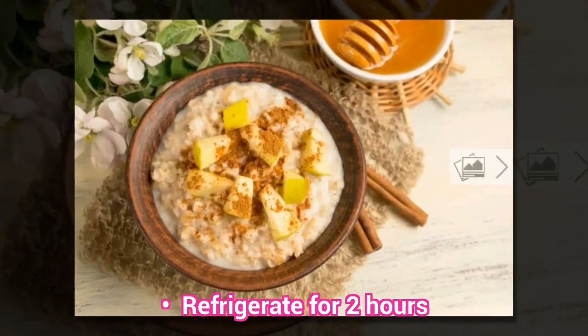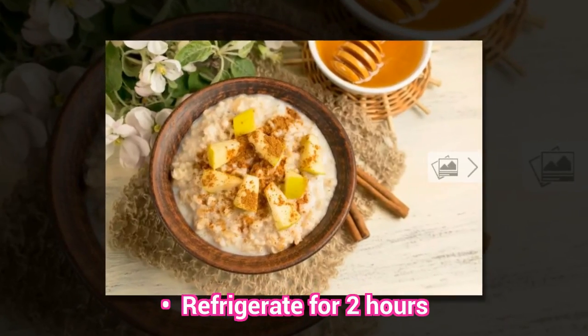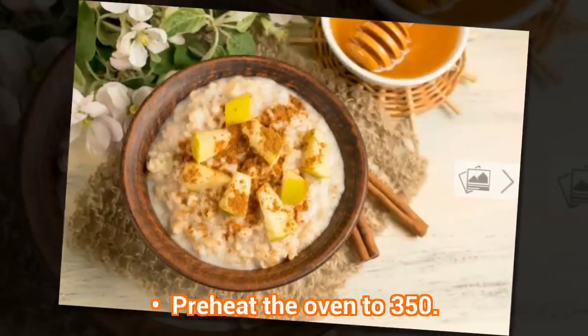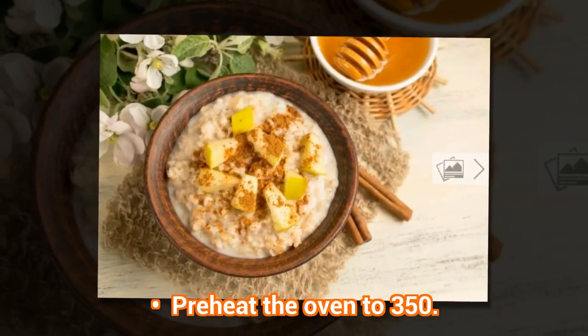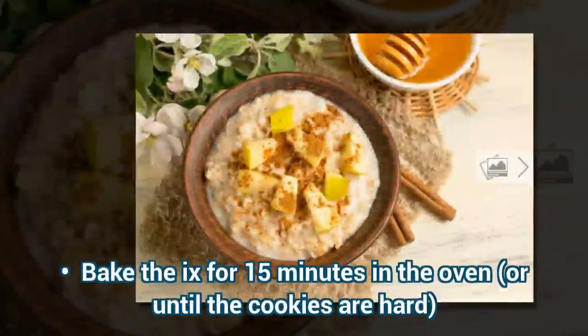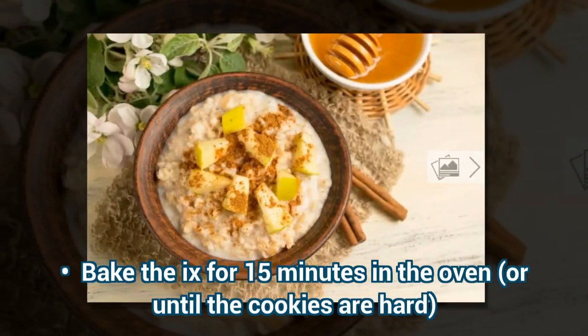Refrigerate for 2 hours. Preheat the oven to 350 degrees. Bake for 15 minutes in the oven, or until the cookies are hard.